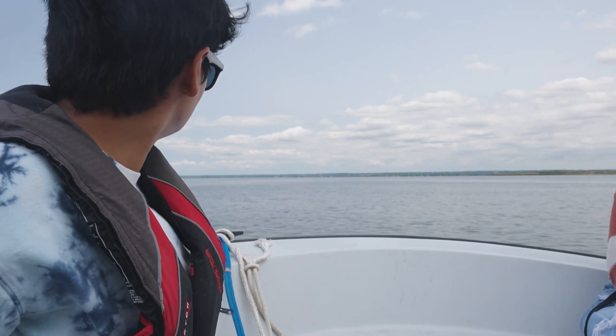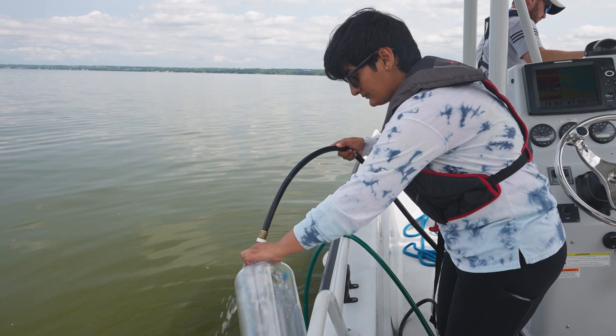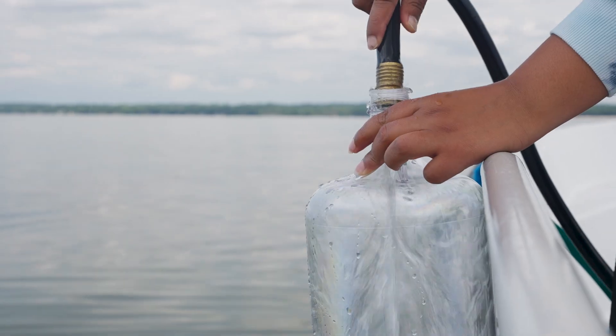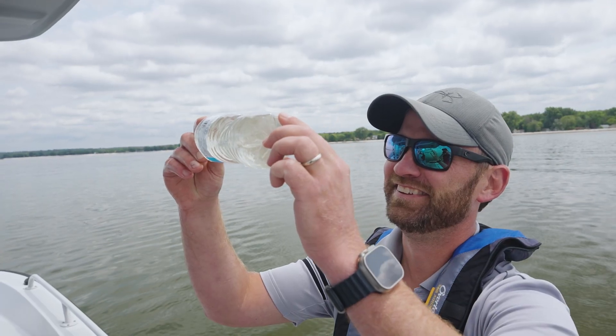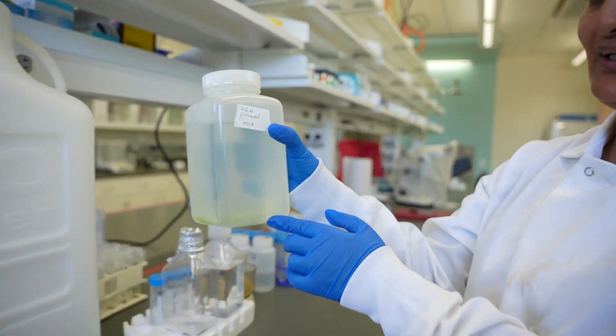I go almost every month in the summer to Green Bay. When we are in the field, there's a cloth filter that I use and I filter my water using a pump. I come to the lab and I filter all those 80 to 100 milliliters of water in the span of like two or three days. And we see there is some algal growth.